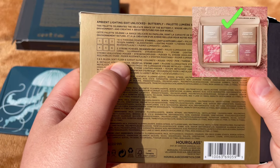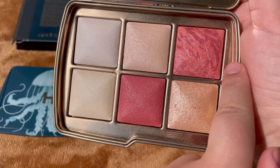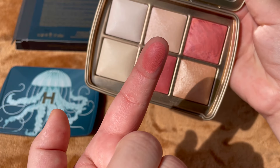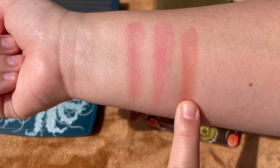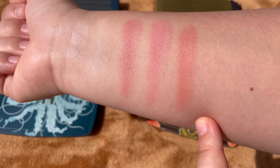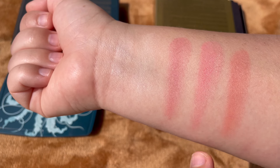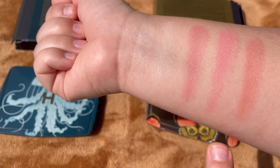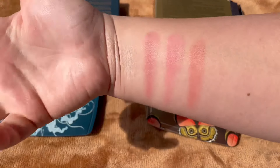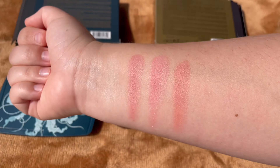Soft Flush is number three in the Butterfly palette — it's a beautiful peachy-coral shade, really stunning. So this is exactly how the blush palette looks: two finishing powders plus Rose Fusion, Diffuse Heat, and Soft Flush. It's up to you whether you want one palette with all these blushes together, or if you don't have any of these palettes and you like these colors, then these palettes are for you.